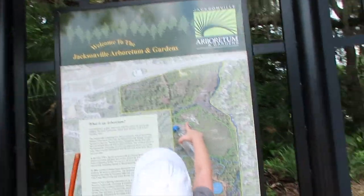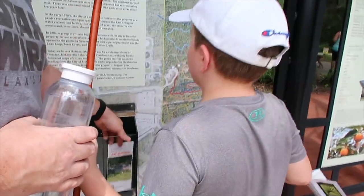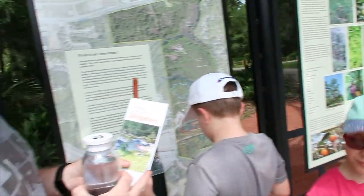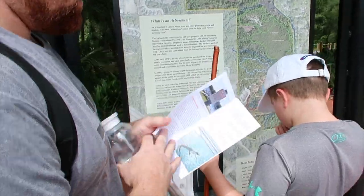A guide to living with alligators — there you go! We might need that guide. It'd be crazy to see a big alligator like that.